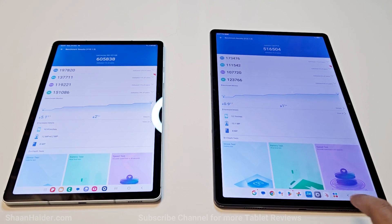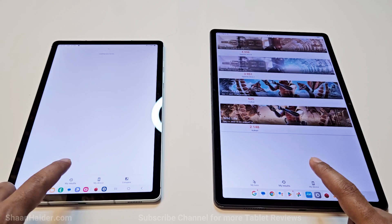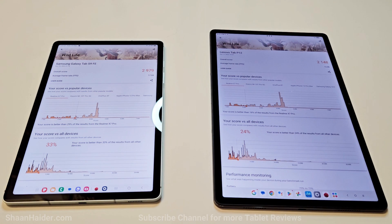Now let's have a look at the next test, which is 3DMark. This is a gaming benchmarking test and it gives an idea about the gaming capability of the device. In Wildlife, the Samsung Galaxy Tab S9 FE scored 2,979 and Lenovo Tab P12 scored 2,148.